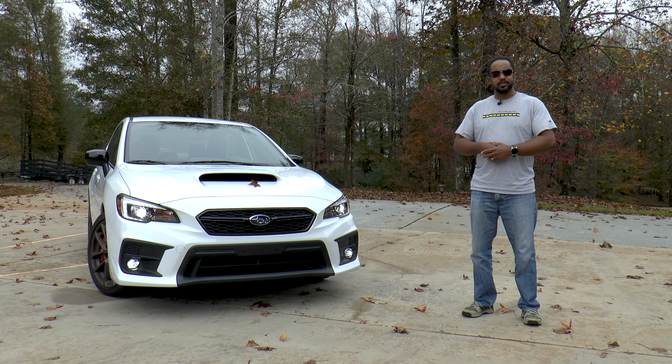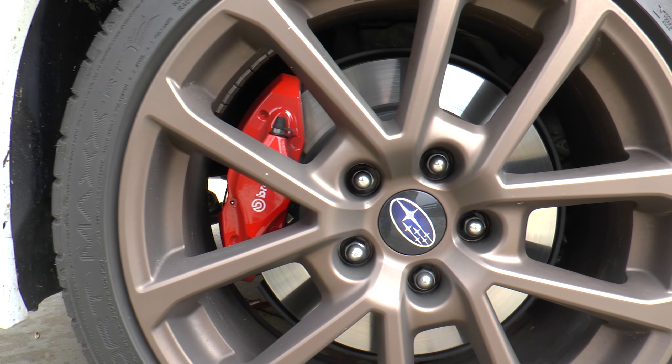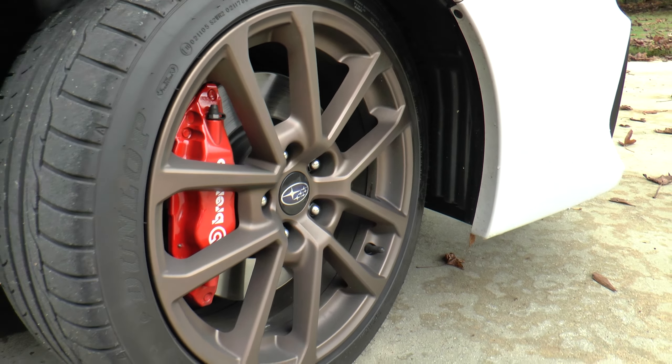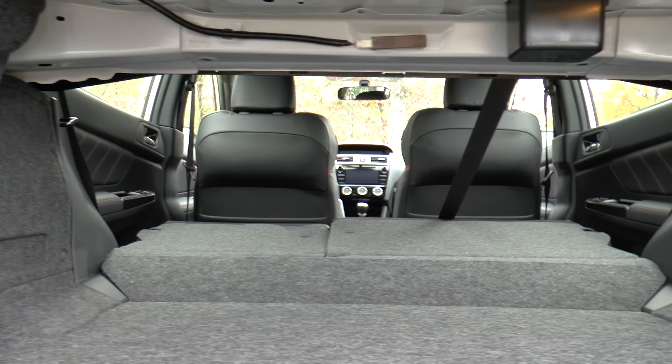With the exception of those fog lights and a smaller rear wing, this WRX looks very similar to an STI. The sport-tuned Bilstein dampers are inverted, the front and rear red Brembo calipers are 4 and 2 pistons respectively, and the wheels are wrapped in 245/40-series Dunlop Sport Maxx summer performance tires.